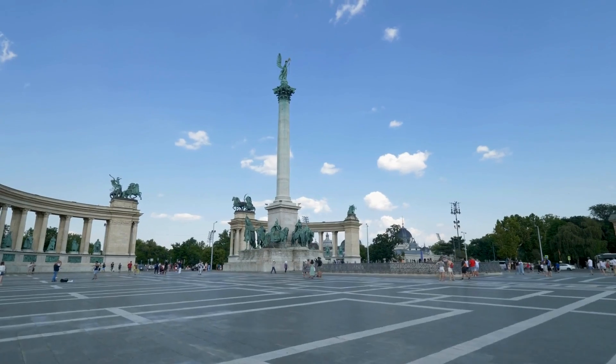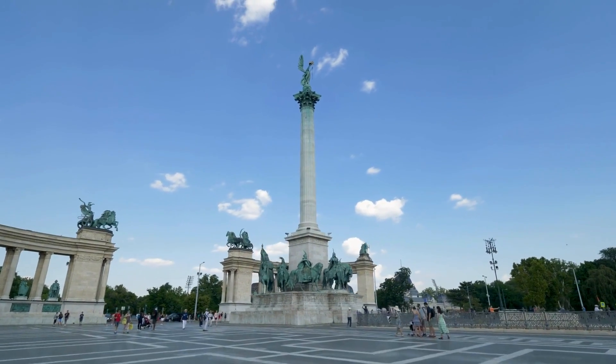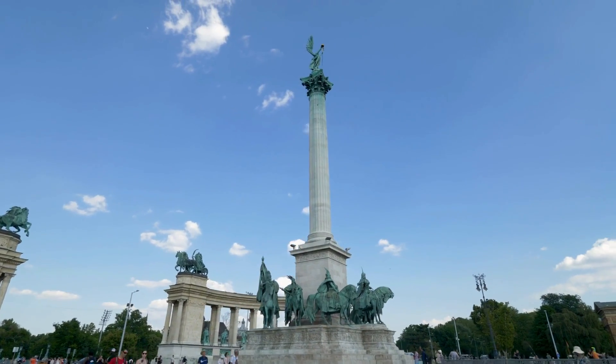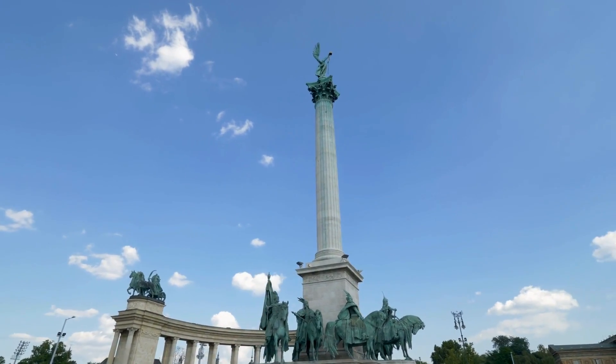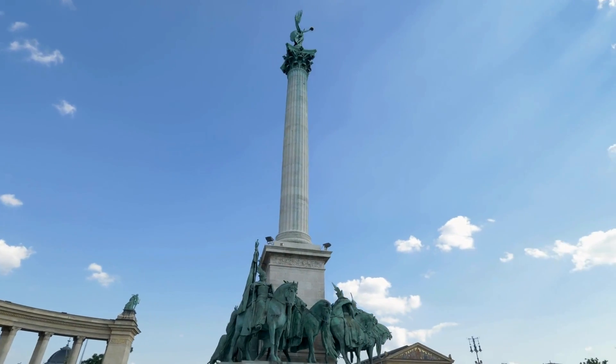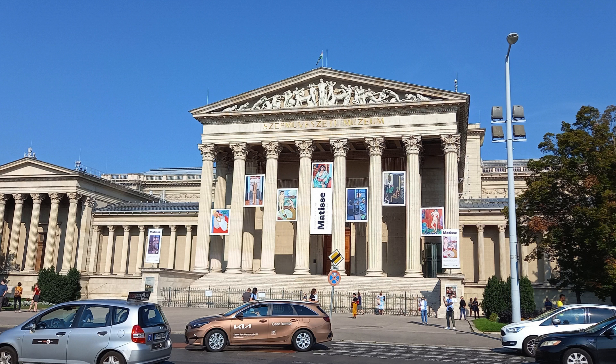Heroes Square in Budapest, Hungary, stands as a tribute to the nation's rich history and the valiant figures who shaped it. Dominating the square is the Millennium Monument, a towering column adorned with statues representing significant historical figures and events. Heroes Square serves as a symbolic gateway to the city and is flanked by two impressive buildings, the Museum of Fine Arts and the Hall of Art.